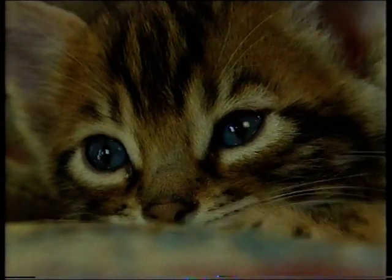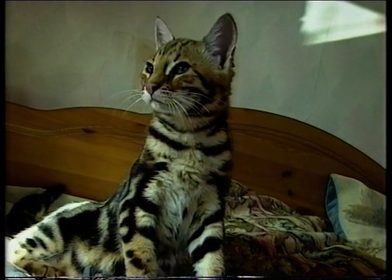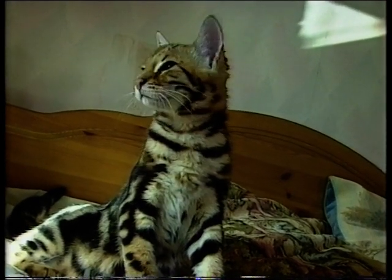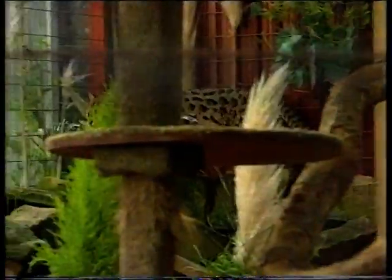We have Bengals in this country which have been imported from America. It's the first time there has ever been a pedigree breed with wild cats in their background, and that's why Bengals are causing controversy.